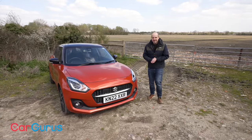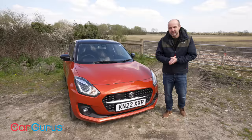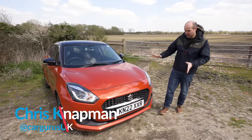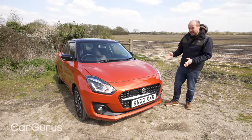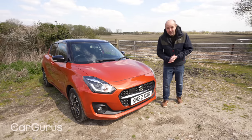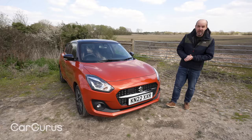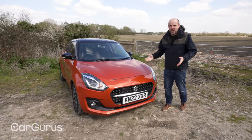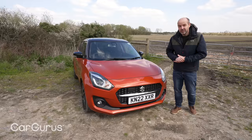Some new cars are just a bit, you know, a bit beige, lacking in joy, too clinical. The Suzuki Swift is not one of those cars — the Suzuki Swift is a little bubble of joy. Is it the best small car you can buy? No, it's not the best small car you can buy, but it does show the virtues of low weight and simplicity, and it's just good fun. It's a small car that reminds you of what small cars used to be like.